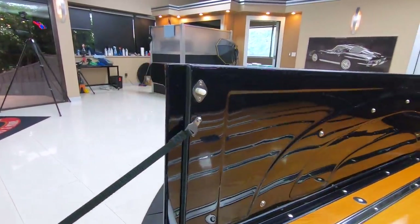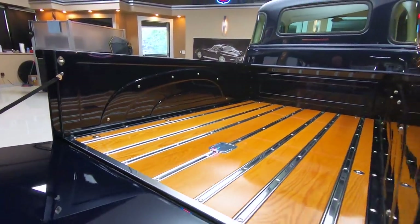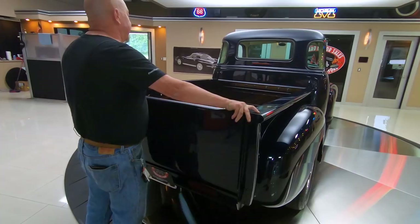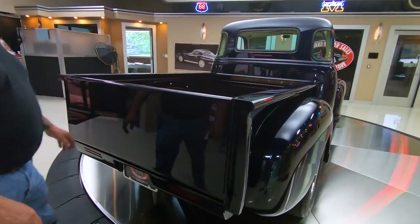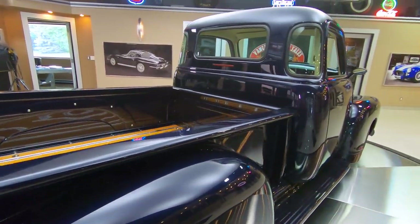Of course, you're never going to put anything back here. If you do, you better wrap it in a blanket — it is beautiful back here. Look down that passenger side there, straight as can be. Beautiful truck here, guys.